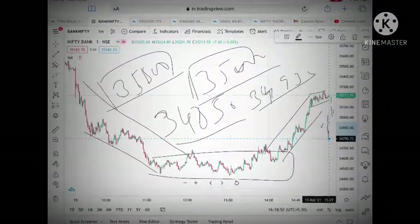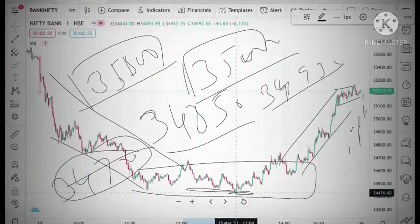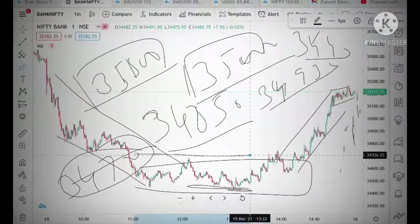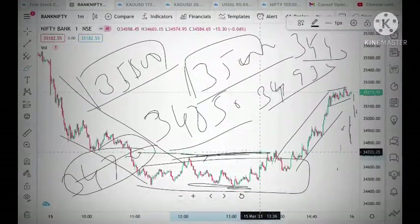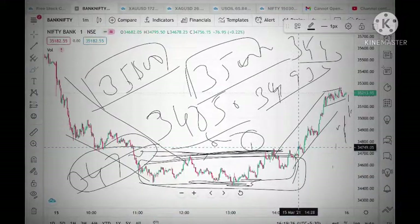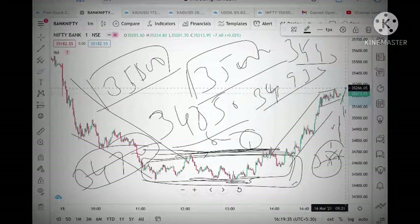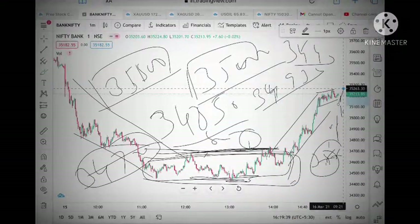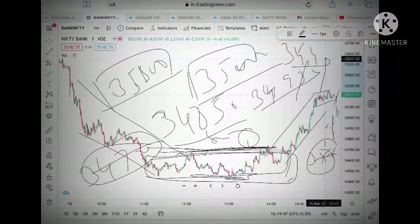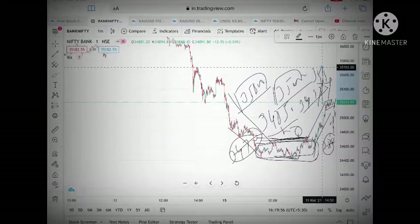From there we can see around 34,800 and then 34,700. The strong support is at 34,400 — once this breaks, we can see a sharp move downside. Bank Nifty was moving in a particular range, so this 34,400 is a strong support level. If Bank Nifty crosses below 34,800, then we can see it touch 34,400. But if it stays above 34,250 to 34,270, then we can see an upside movement and it can touch 35,400 to 35,500, and then further upside towards 35,700.